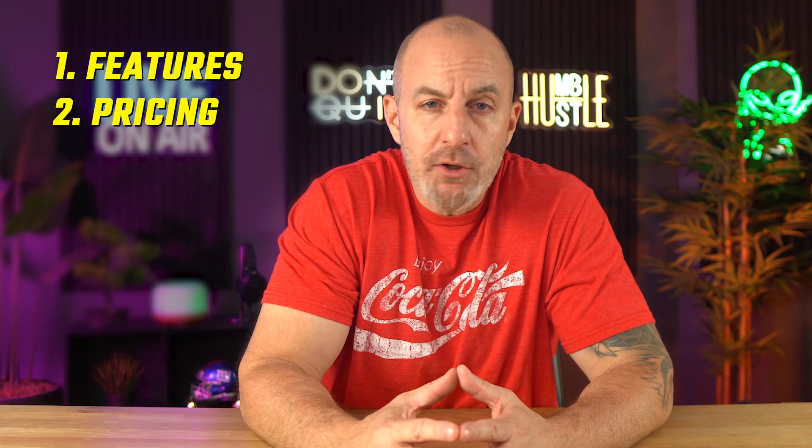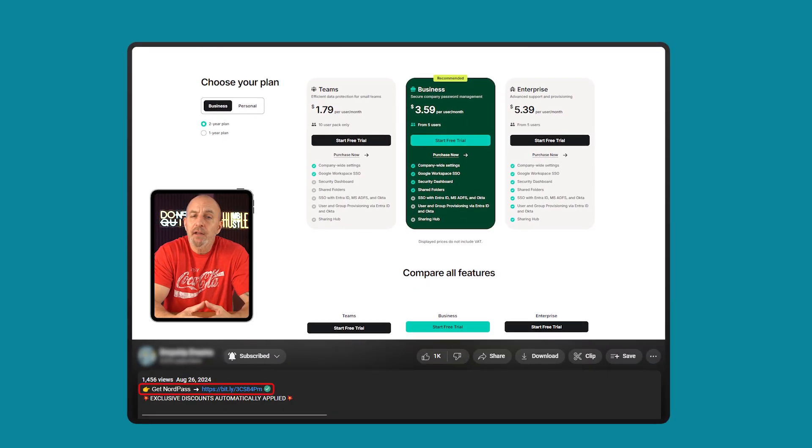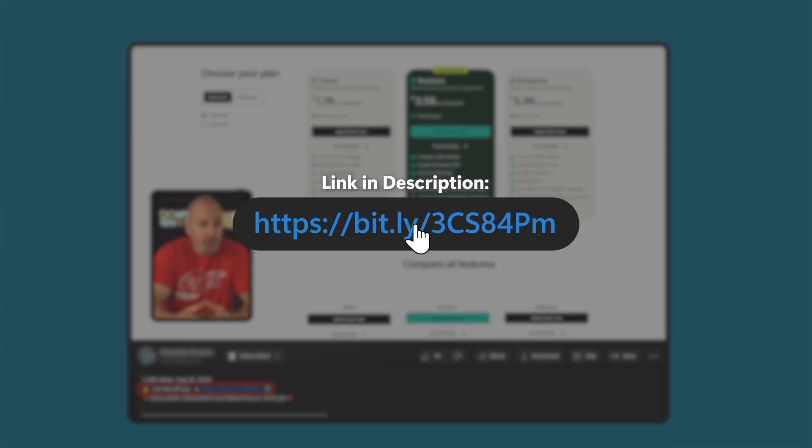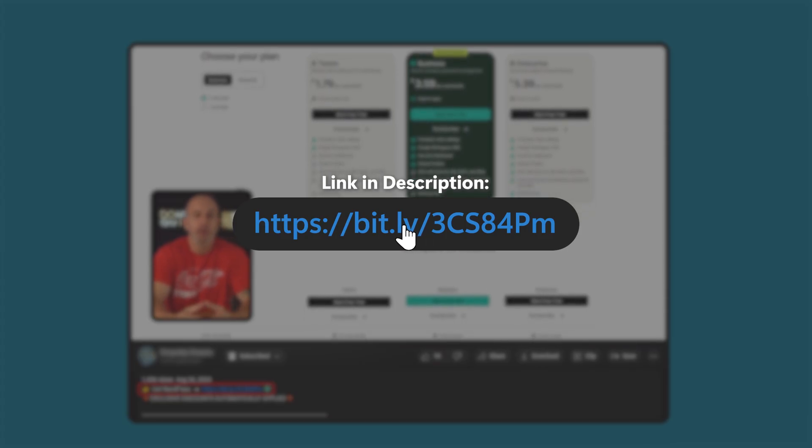I'll cover some of its main features, pricing, and let you know how it stacks up against some of the other options I'd looked at. So by the end of this video, you'll have a better idea of whether NordPass could be the solution you've been looking for. If at any point you decide to try out NordPass, check out the affiliate link down in the description — it doesn't cost you anything and you get a bit of a discount, which you won't find directly on their website.